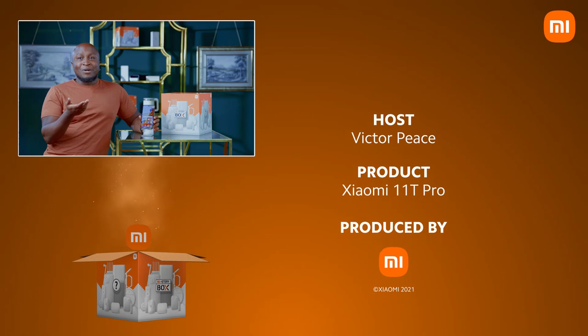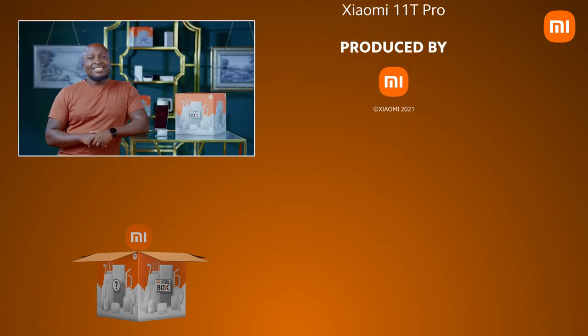So just go out there and get the Xiaomi 11T Pro and let me know how you feel about it. It's your boy Victor Peace — see you next time.